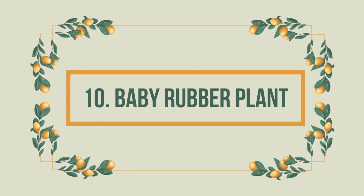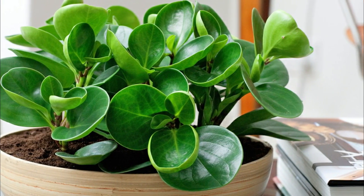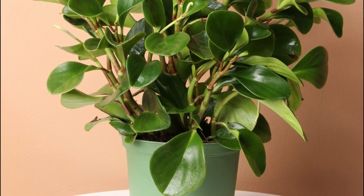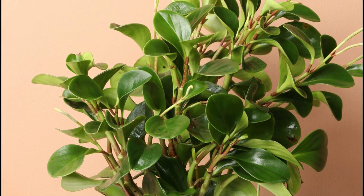Number 10: Baby Rubber Plant. While the original rubber plant is slightly toxic to pets, this one is not. It doesn't require much attention, which is why many houseplant enthusiasts prefer it. Its fleshy stems store water and don't demand frequent watering.